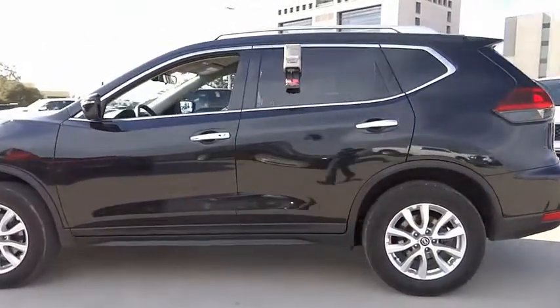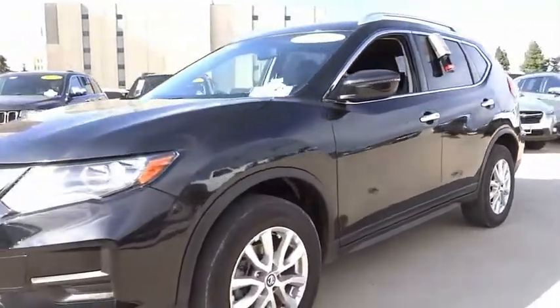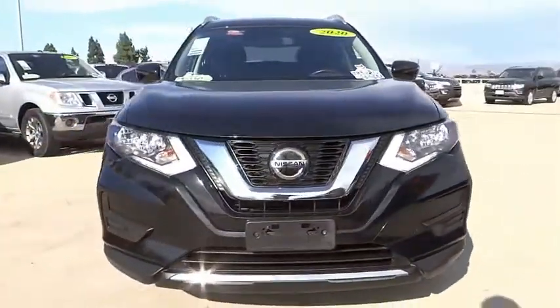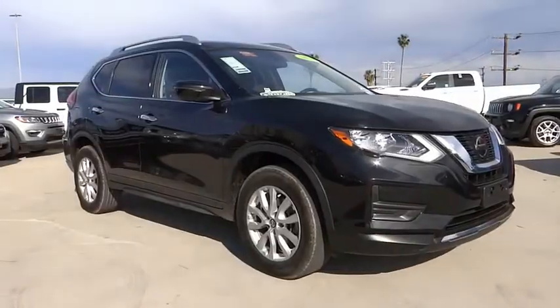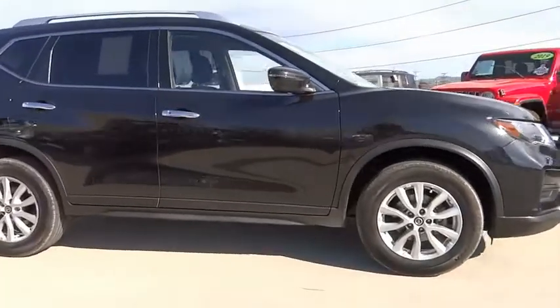This vehicle has less than 35,000 miles. Here are some of this vehicle's great options: electronic stability control, alloy wheels, power lift gate, brake assist, traction control, remote keyless entry, speed control, four-wheel disc brakes, rear window defroster, rear window wiper.